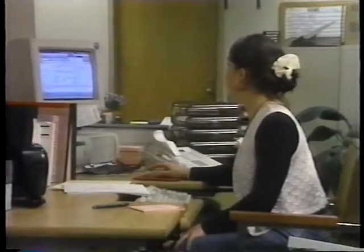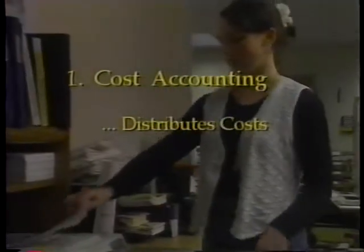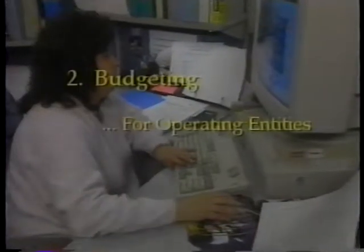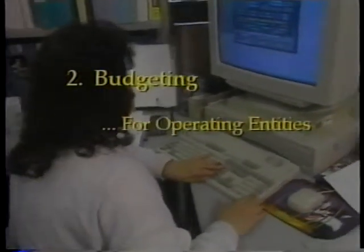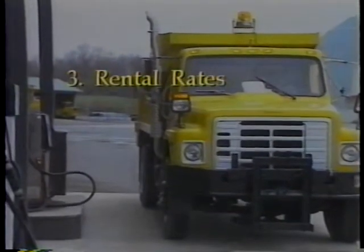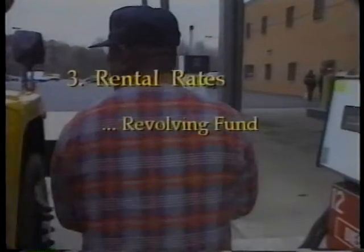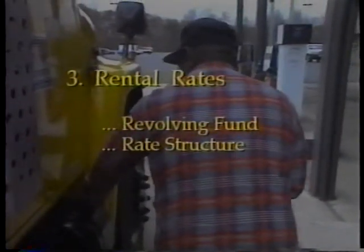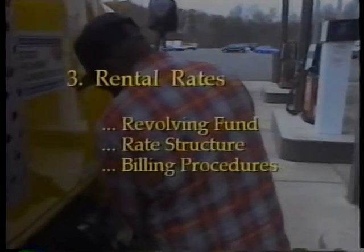The last subsystem, financial management, involves three components: cost accounting, which identifies and distributes all costs related to equipment; budgeting, which establishes budgets for all operating entities; and rental rates, which ensure effective control of an equipment revolving fund by defining cost elements of ownership, developing a rental rate structure to capture total cost by equipment class, and establishing billing procedures.